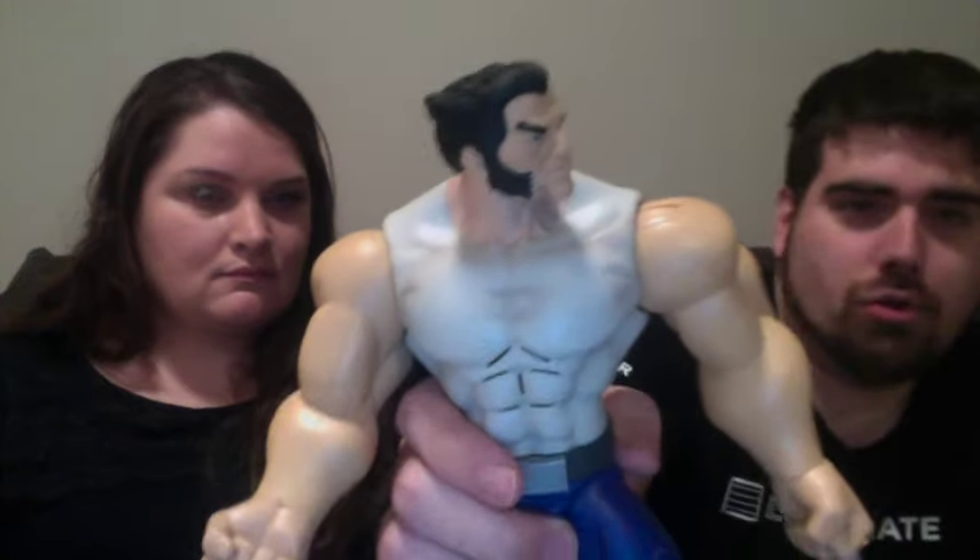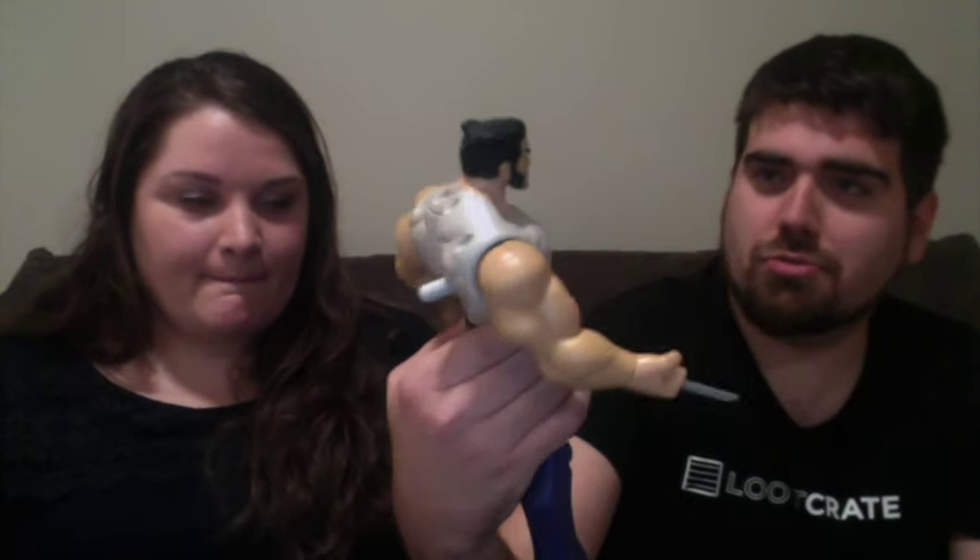Probably one of the coolest pickups of the evening was this guy — the Wolverine. He's so awesome. You can make him swing and put his claws in, retract his claw. He has a few sayings and some growls — 'I'm the best there is at what I do.' That's right, you are. Very cool.